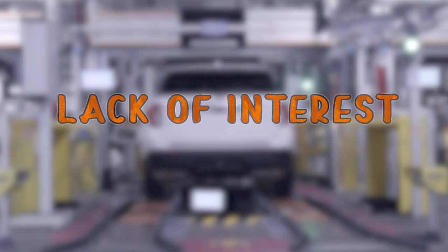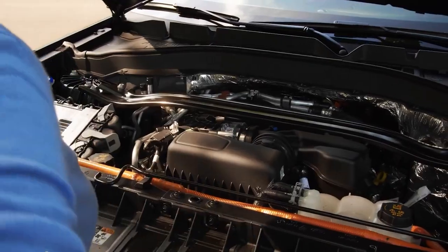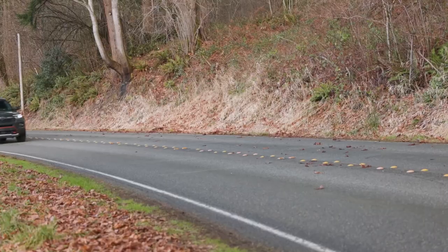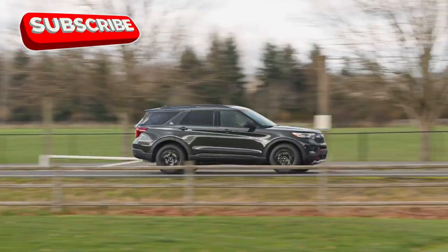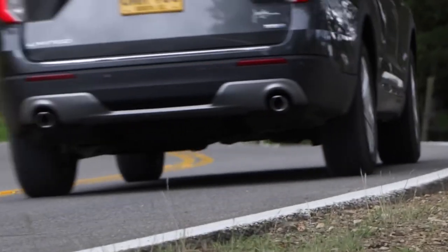First and foremost, demand for the Explorer Hybrid was lower than anticipated. Despite a general trend toward these kinds of powertrains, buyers of larger SUVs often prioritize power and towing capacity over fuel efficiency, which made the Explorer Hybrid less attractive compared to traditional gas-powered models. While the hybrid did improve fuel economy, the gains weren't significant enough to sway customers.